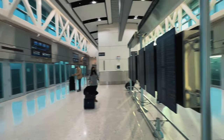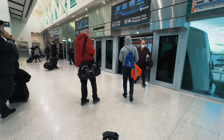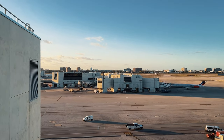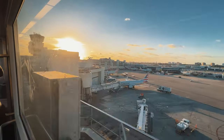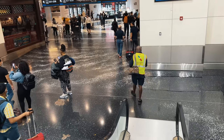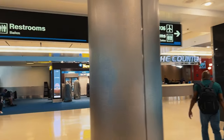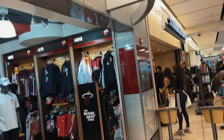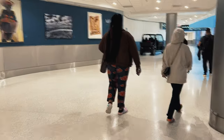Skytrain! This is the Skytrain station. Skytrain time. Watch your step. This gorgeous Miami airport this morning. Miami airport — they got everything in English and in Spanish because we are really close to Mexico and the border.